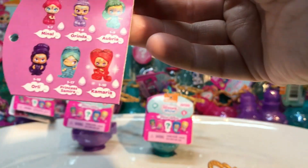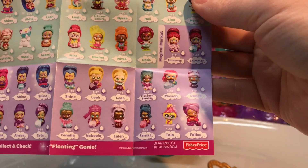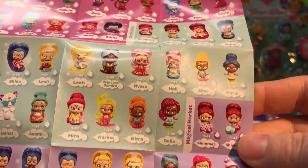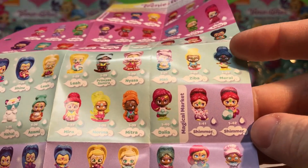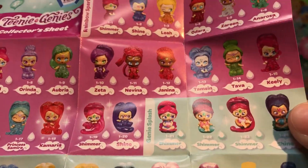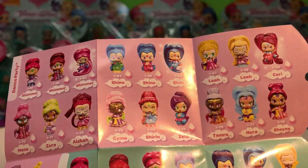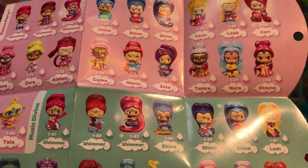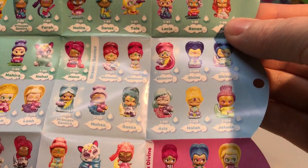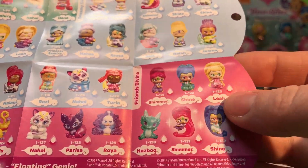So here's a collector's sheet. There's over 130. So these are Fisher Price, and it looks like from Magical Market Shimmer, and then Genie Splash. I guess they're in bathing suits. And then Rainbow Sparkle — they're all different sparkly rainbow colors. And then Dance Party. Remember they did that Dance Party episode? And then Music Divine. And then Dreamy Genies in their pajamas. Genie Jemas. And then Friends Divine.